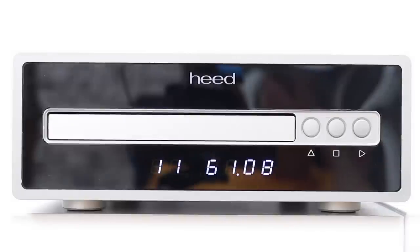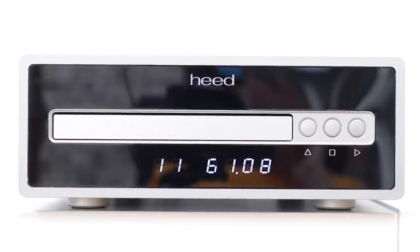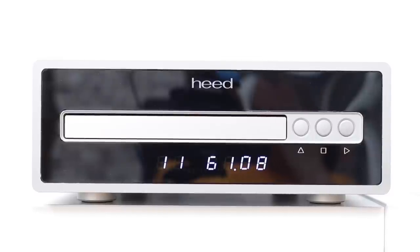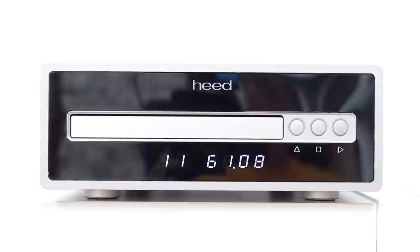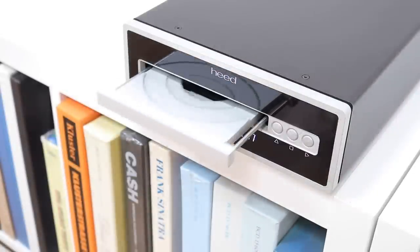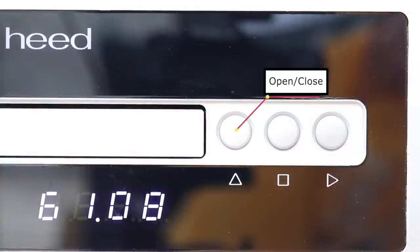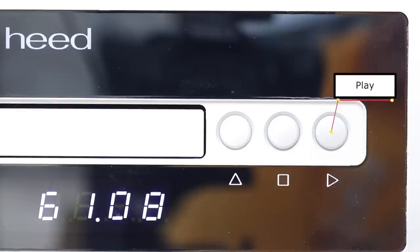Welcome to the closer look section for the Heed Thesis Delta CD transport. As you can see, this is a relatively small half-width chassis, which might appeal just on that basis alone if footprint is any concern in your listening room. Because of that half-width design, the CD tray dominates the front fascia. Don't go expecting to see large fancy OLED screens on the front, because there isn't one. This is a tray-mounted affair, which will please those who dislike grab-and-pull CD slot transports. To the right of the tray are three large, easy-to-use command buttons: open and close, stop, and play. Simple, direct, obvious, and easy to use.